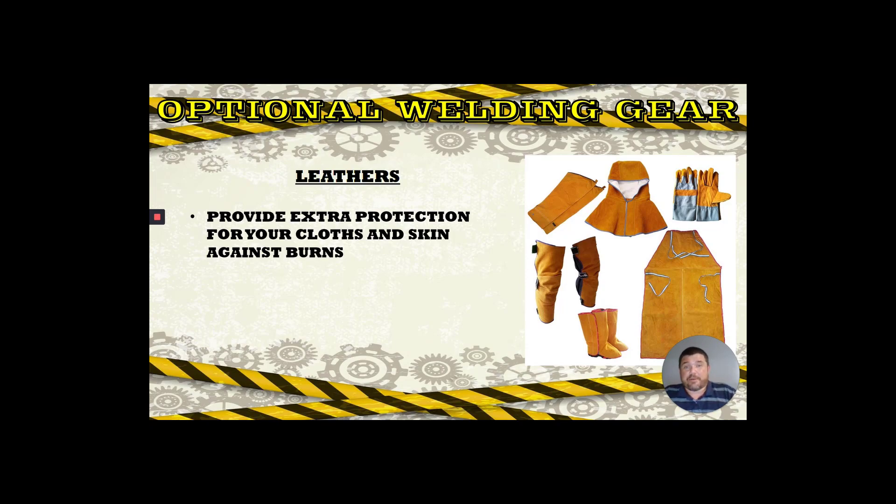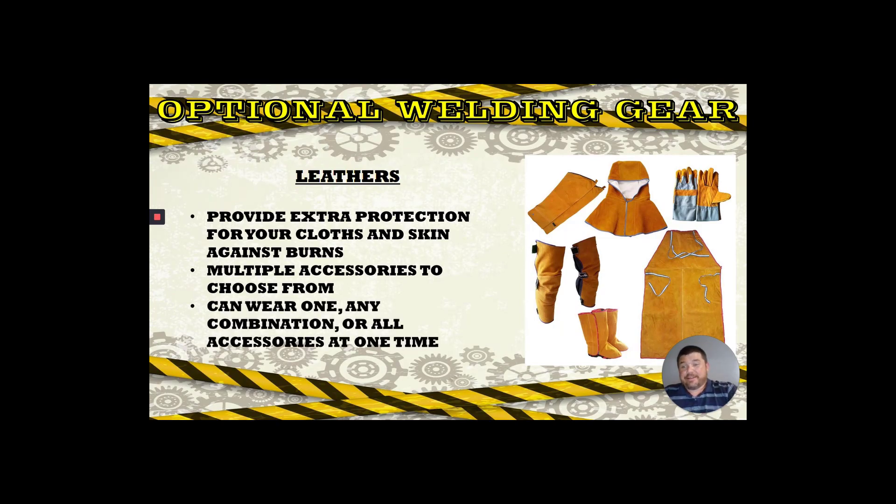Leathers are another optional PPE item that come in multiple styles and types. You can have pieces that protect your neck, legs, feet, and a shop apron for your midsection with extra hand protection. They're really good against burns — almost like a second skin. You can wear one, two, or all of them at the same time. Most leather sleeves have detachable parts so you don't have to wear the whole thing at once, because they get extremely hot. When you start to sweat your gloves get wet, which brings back the electric shock risk covered in section one.